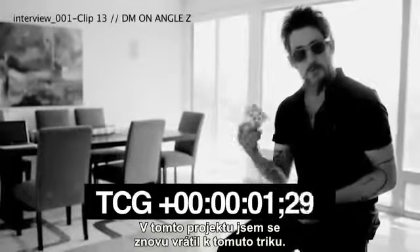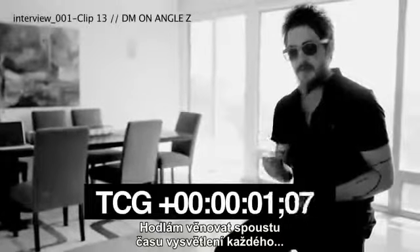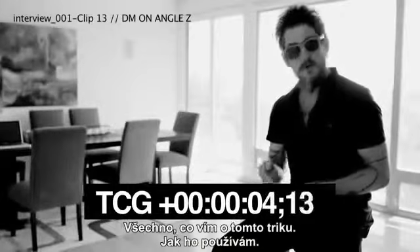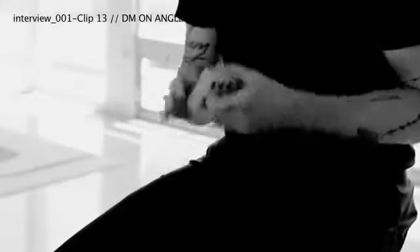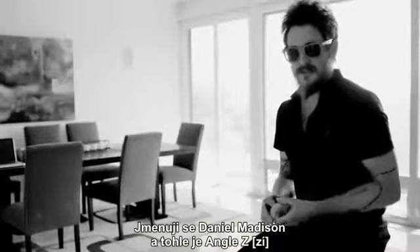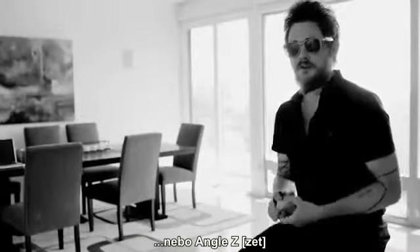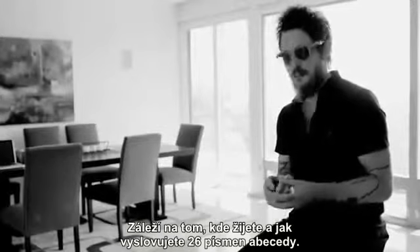In this project I brought the trick back, and I'm going to dedicate a lot of time explaining every last detail of what I know about this trick — how I use it, all the subtleties, all the psychological tips that I could possibly think of and get down on paper. I am Daniel Madison, and this is Angle Z — or Angle Z, depends where you live, depends how you say it. It's the 26th letter of the alphabet.